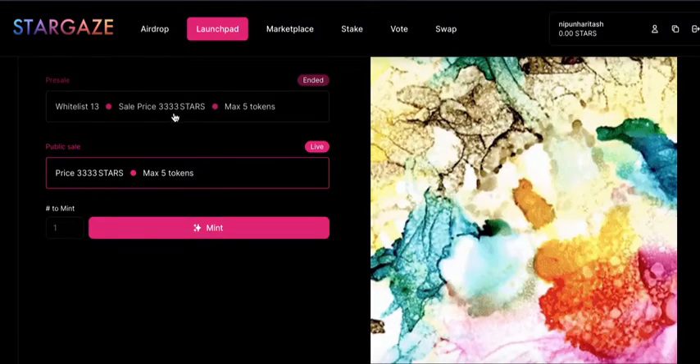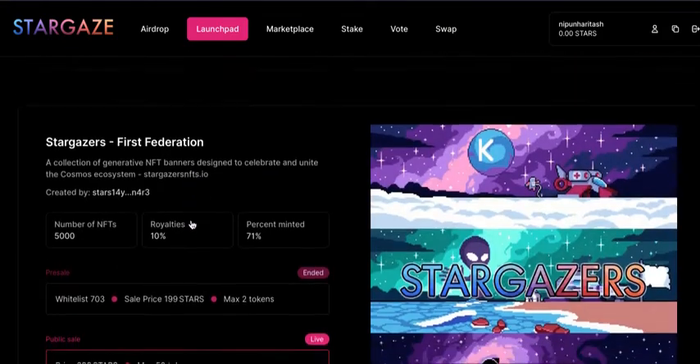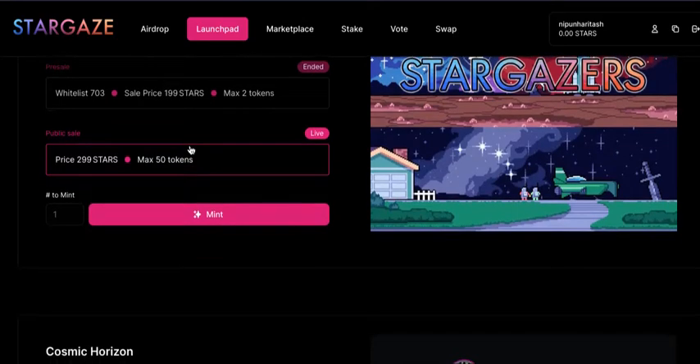The sale price for Repop is 3,333 STARS. If you scroll down, you have another NFT priced at 299 STARS, with royalties of only 10%.